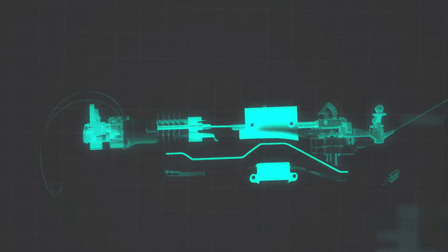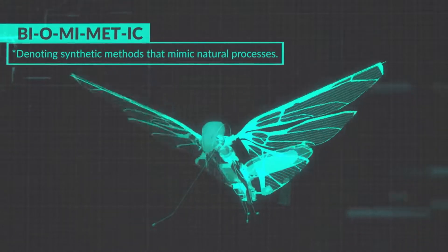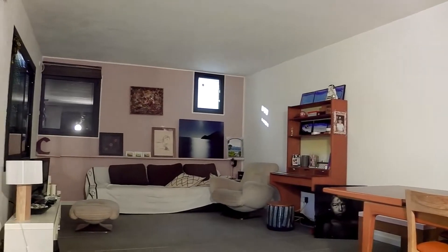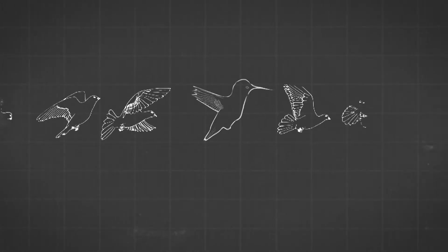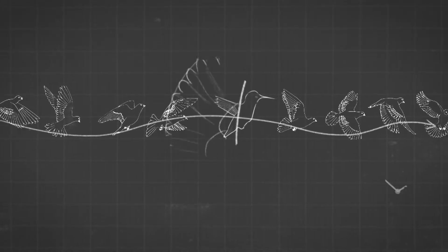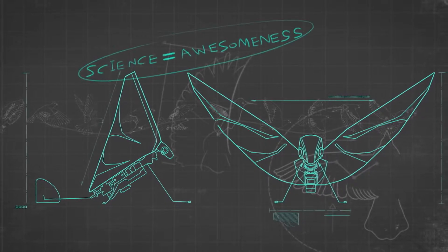MetaFly flies using a unique method called biomimetics — denoting synthetic methods that mimic natural processes. You know how a bird flies into your house and can navigate around everything without hitting anything? MetaFly can do that, because it mimics the natural movement of the bird with its synthetic wings. See what we did there? That's science explaining awesomeness.